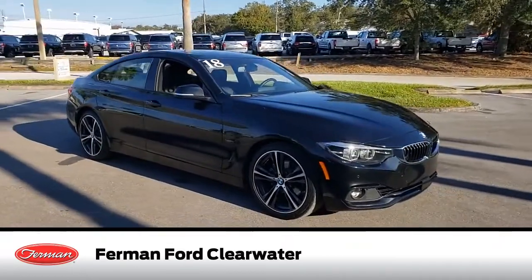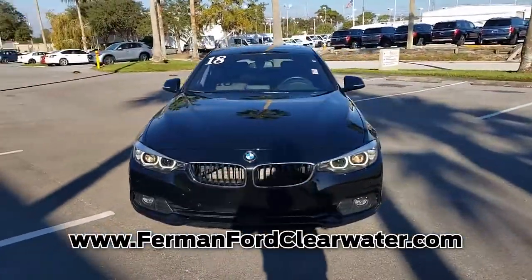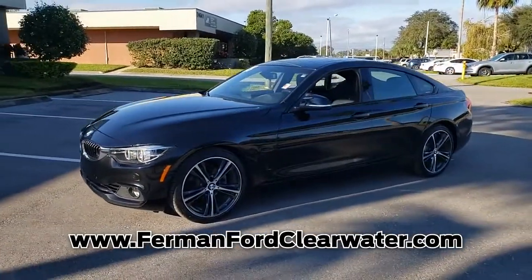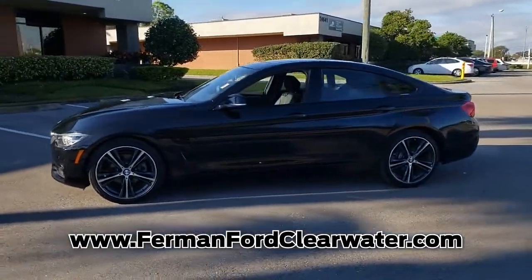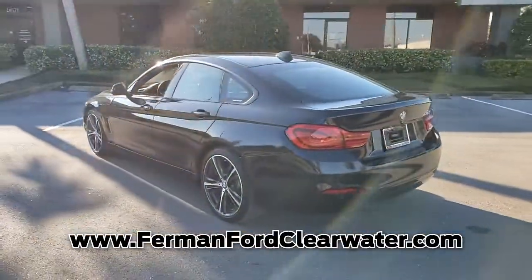Check out this pre-owned 2018 BMW 4 Series. Call us today to request a copy of this vehicle's Carfax Vehicle History Report. This gas-sipping 4 Series features a 4-cylinder engine combined with an automatic transmission. This car is sure to impress.